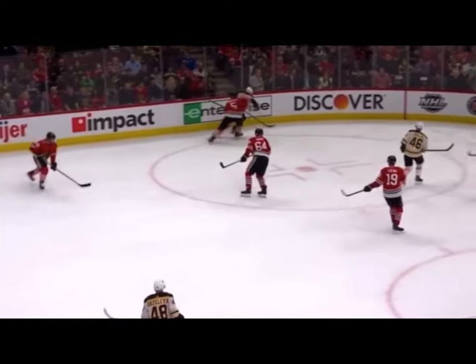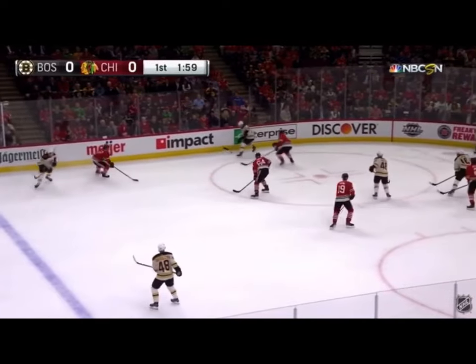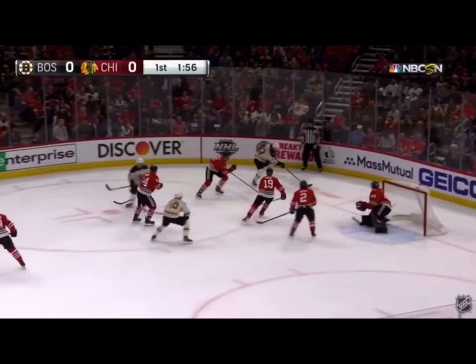After Coyle spins off the defender, he's got nice time and space. Right here he feels pressure from Taves in the middle of the ice closing in on him, and he's gonna get one hand on the stick in order to get the puck out a little bit wider away from Taves.